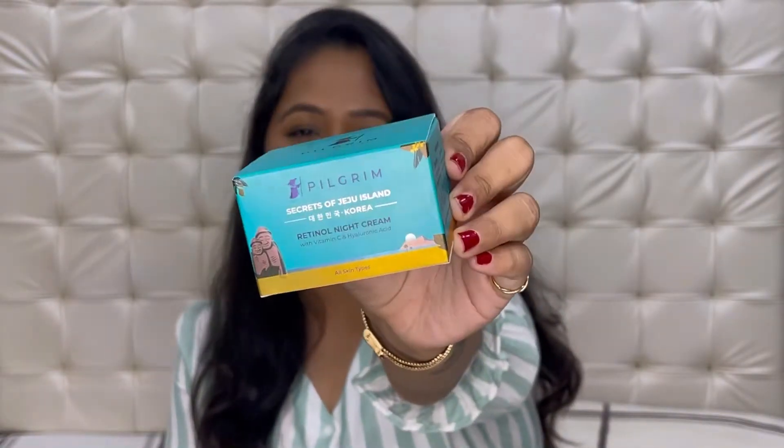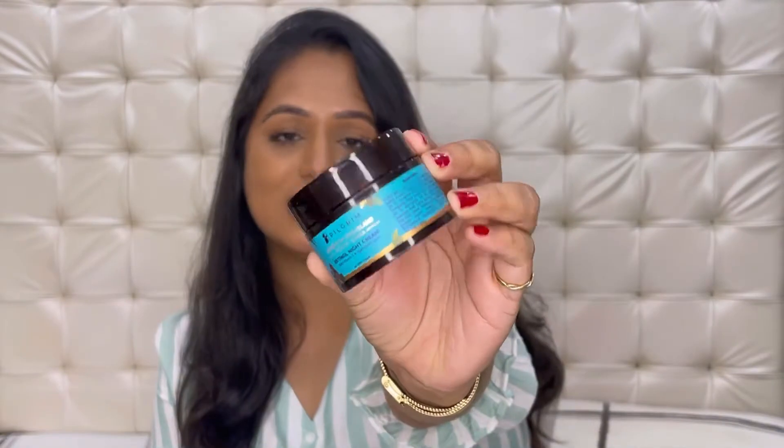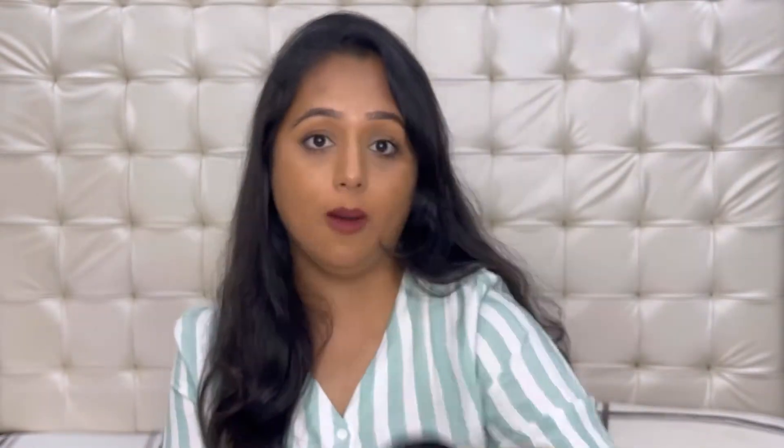First let's talk about the retinol night cream. Talking about the packaging first — I love the packaging, the color is so pretty. This is the outer packaging and the actual product looks like this; it comes in a tub form. It also comes with this really cute wooden spatula, so just in case you don't want to put your finger into the tub, this wooden spatula is going to come in really handy. The packaging all in all definitely gets a huge thumbs up from my side — very hassle free and easy to use.